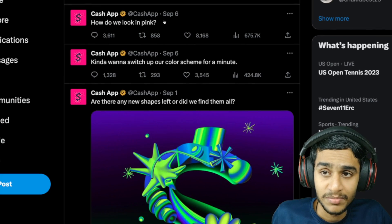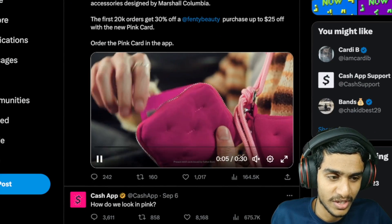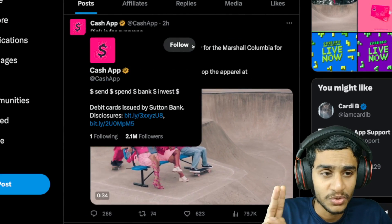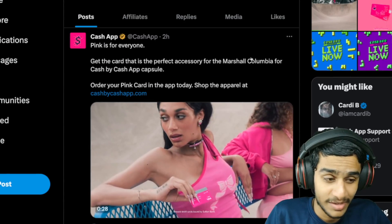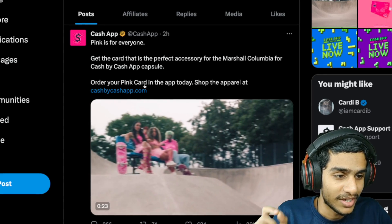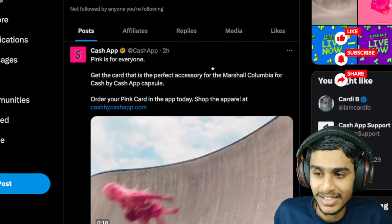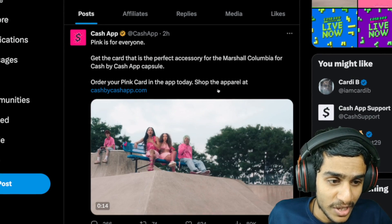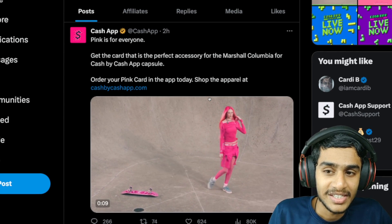The latest update is from September 6th, and about two hours ago we got this tweet: 'Pink is for everyone.' It appears they are trying to roll out a new pink theme onto the Cash App card and pretty much everywhere. That seems to be the reason Cash App is not working right now — they are rolling out this new update.